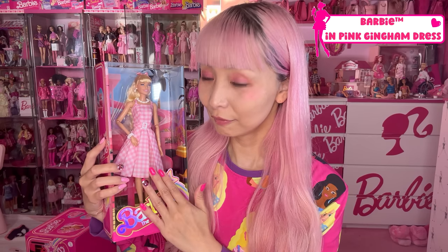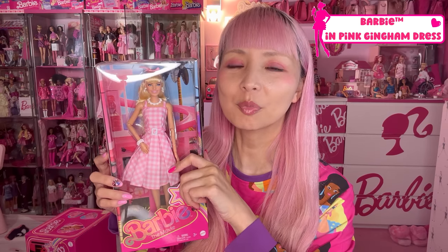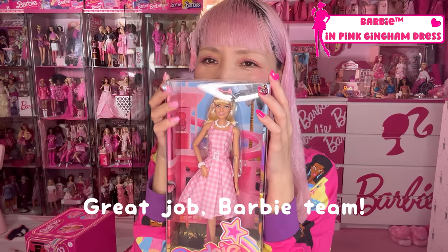This is one of the very iconic costumes from the Barbie movie. So far we've only watched the trailer, but with the information I've got so far, this dress is a super super iconic one from the movie. I don't want to open her, but I definitely want to dress my mini with this gingham dress. I got double — great job, Barbie team. I love her.